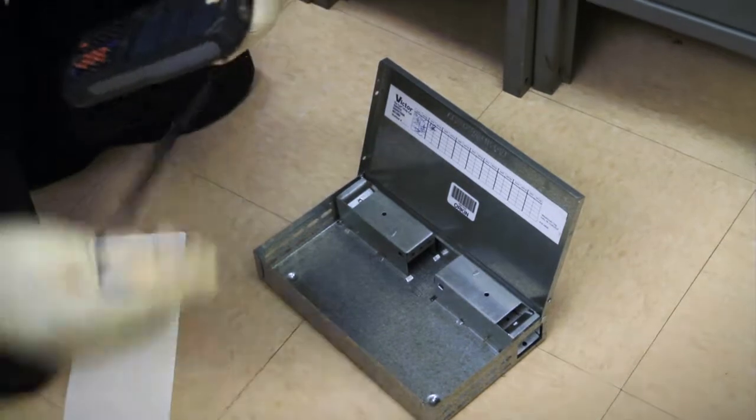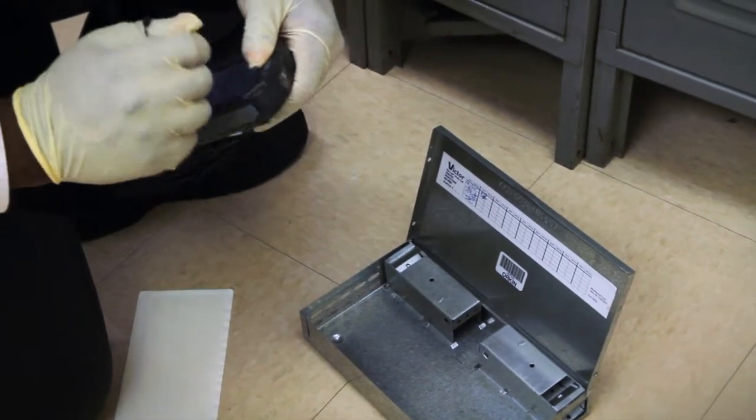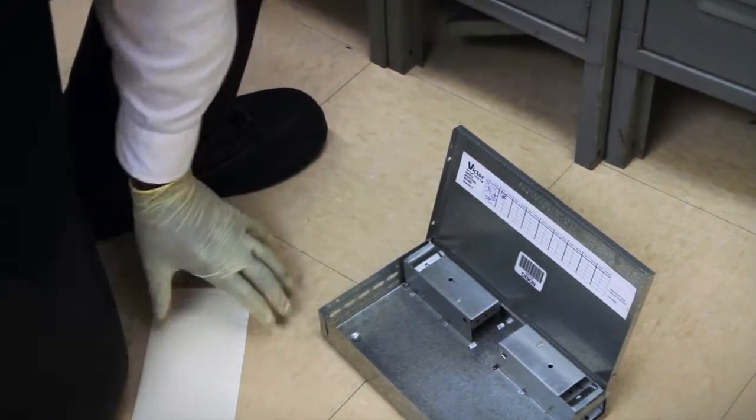Once your Orkin Commercial Pest Specialist reviews the monitor, they will discuss any recommendations and next steps with you.